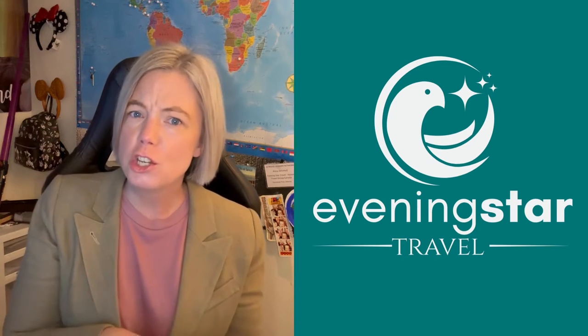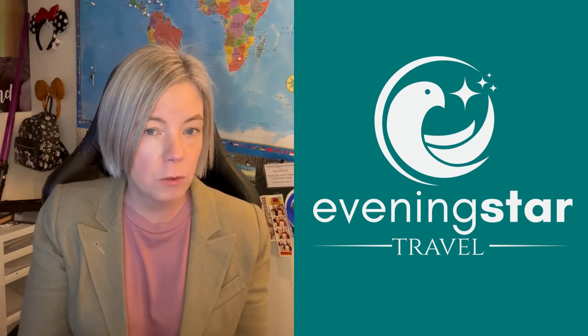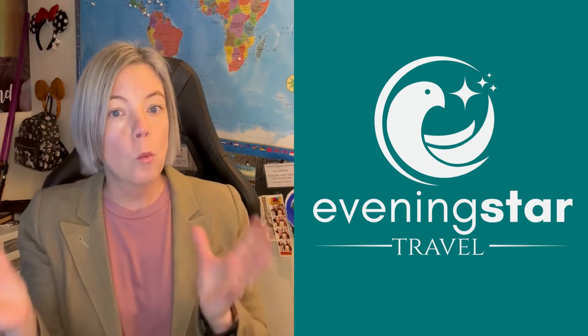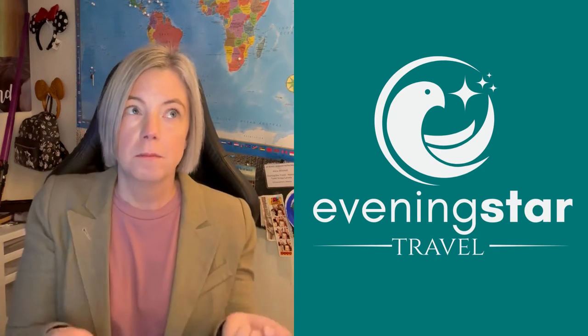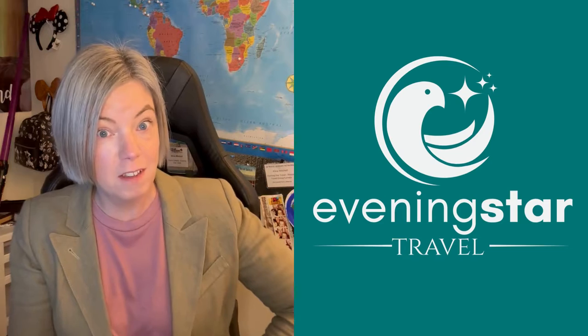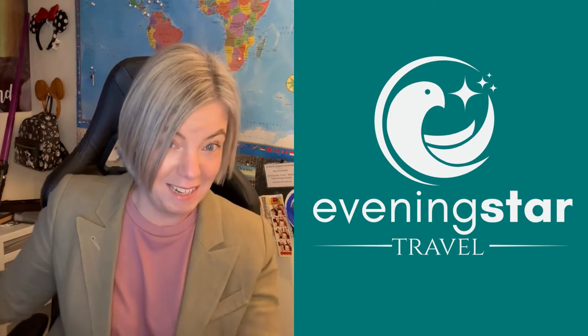Lots of people are a little bit unsure about what to take and what the dress code is, so I thought I'd give a little bit of a fashion show to show off what I'll be wearing and bringing on my river cruise. Please have patience — I am not a model, this is the first time I've done this, so just be kind!